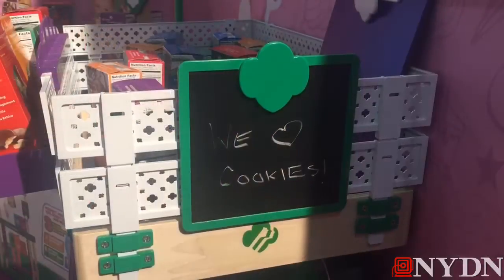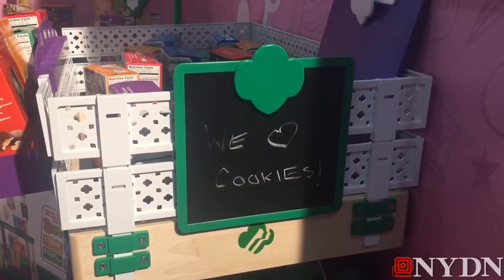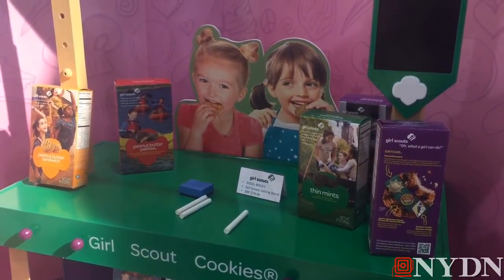In the toy business, most products and brands only last for a couple of years, and we think this is something that literally could go on forever — just like Girl Scouts and Girl Scout cookies, which is almost a hundred years old.